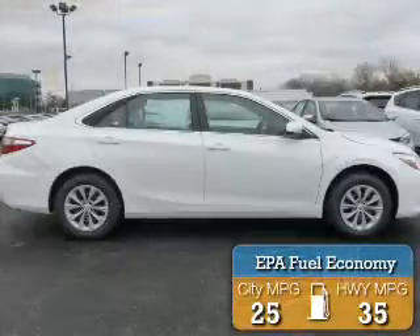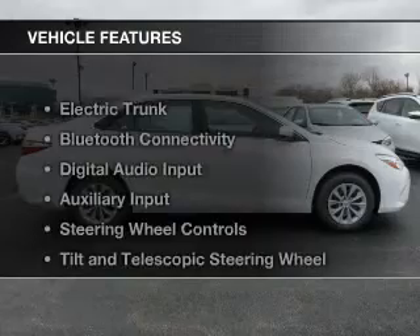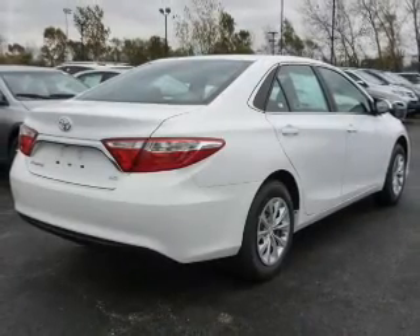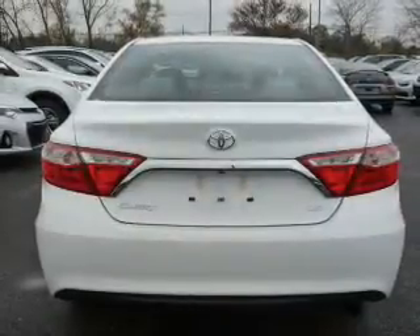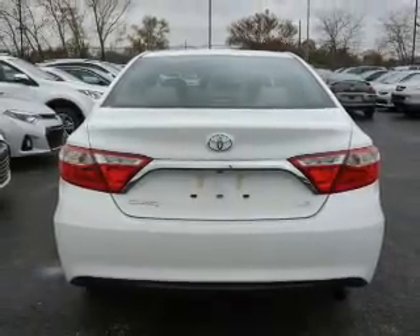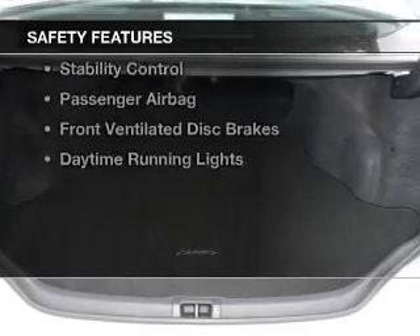Great fuel efficiency saves you money by requiring fewer trips to the gas station. The features include electric trunk, Bluetooth connectivity, digital audio input, and auxiliary input, steering wheel controls, tilt and telescopic steering wheel, power seats, cruise control, keyless entry, and a trip computer.